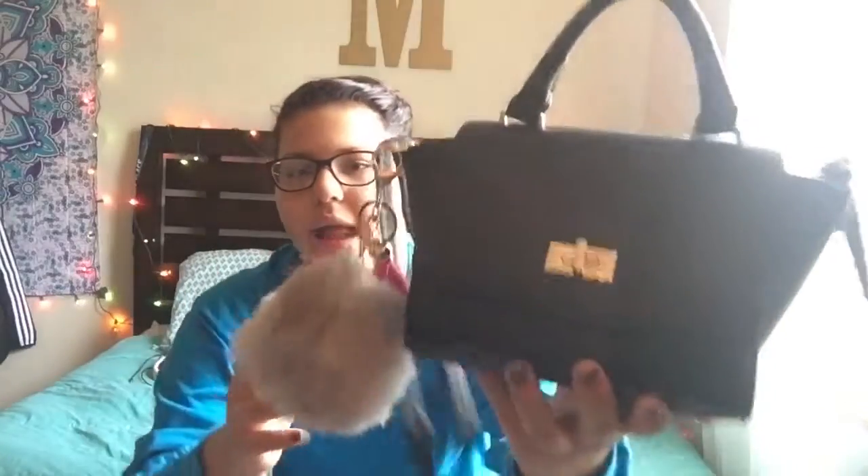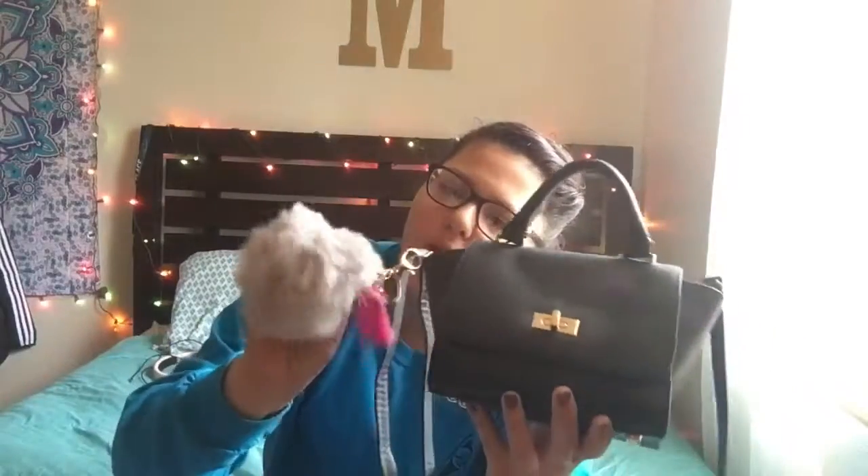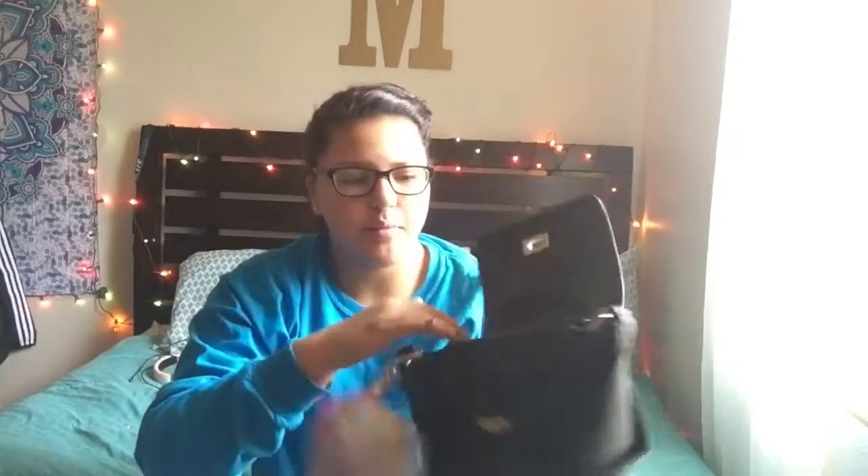So this is my purse. It is black and gold and I got it from Ross, I think. It was on clearance and it was really, really cute. I don't know what kind of purse it is, but it's just black like this. And then I added this poof ball thingy that my mother got me — it has a pink flipping thingy. It has one handle and then it has a strap. It's really tiny and cute. It opens up like this and it has a zipper.